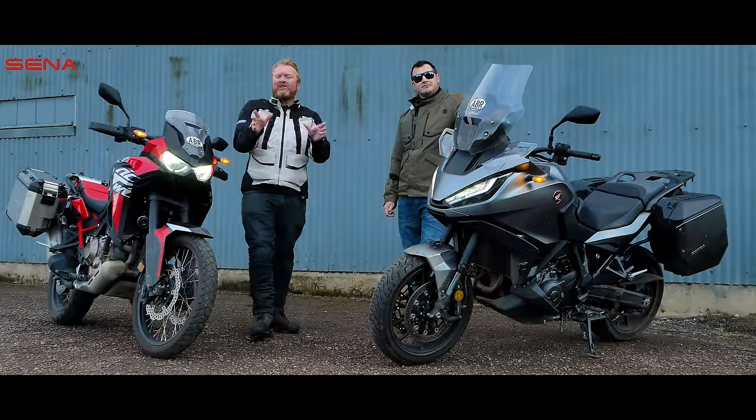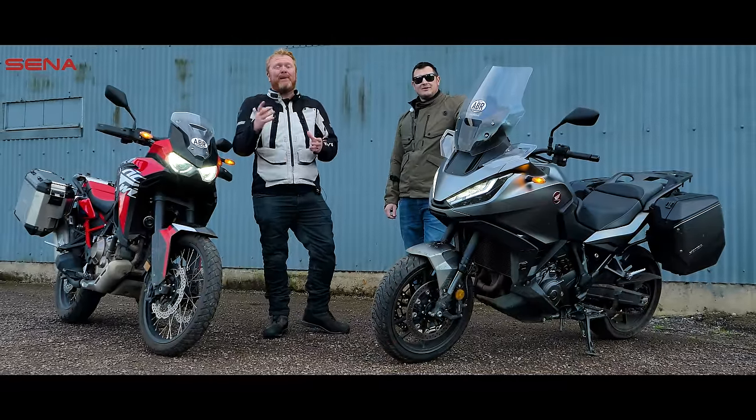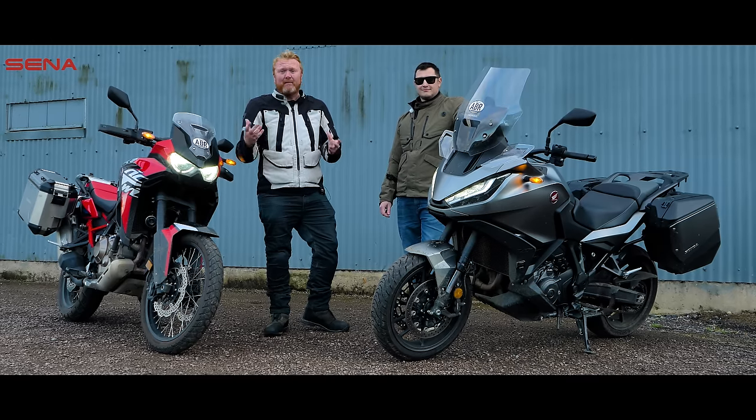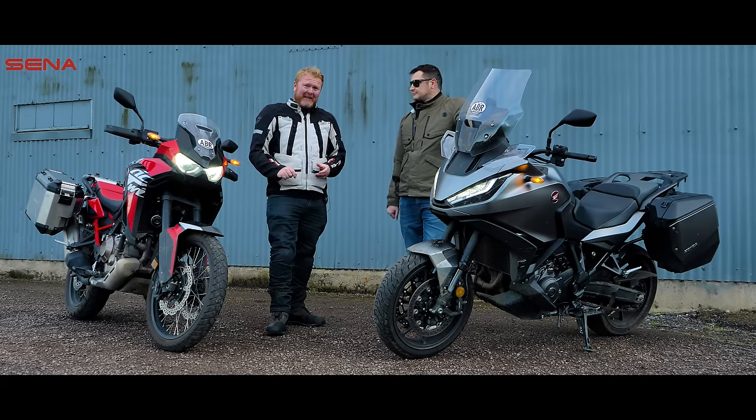Thanks very much for watching this comparison of these two bikes — we've enjoyed ourselves. If you enjoyed watching, please do hit the subscribe button below, it does help us continue to make more videos. And please do hit that like button as well. Until the next time, bye bye.